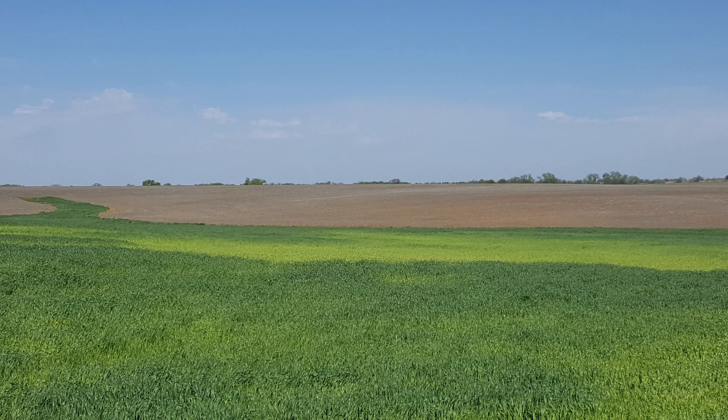We need to be looking at fields and pay close attention to potential issues of yellowing associated with sulfur deficiency, which is becoming more and more common to see in our wheat fields in Kansas.